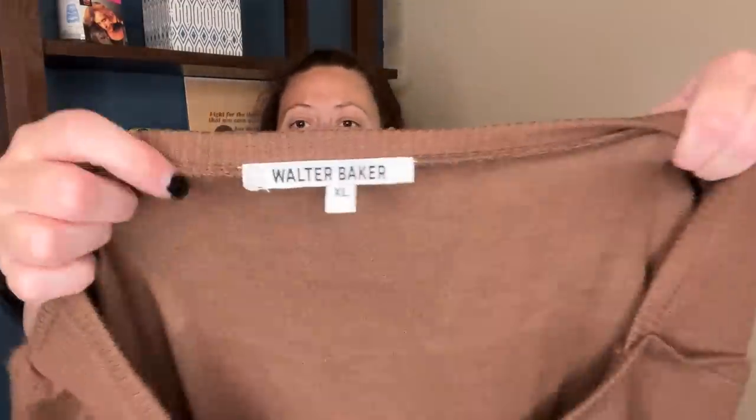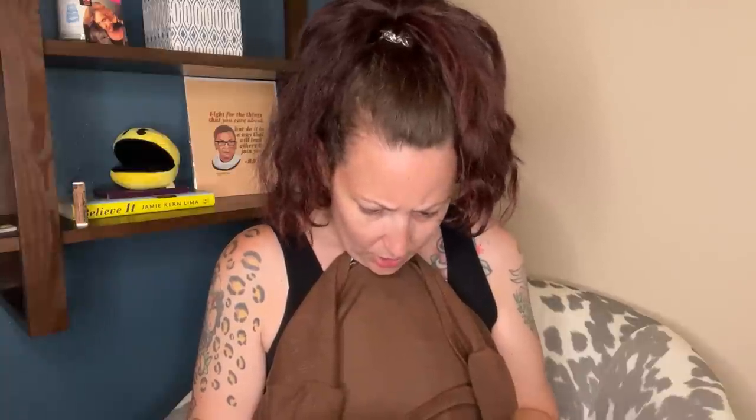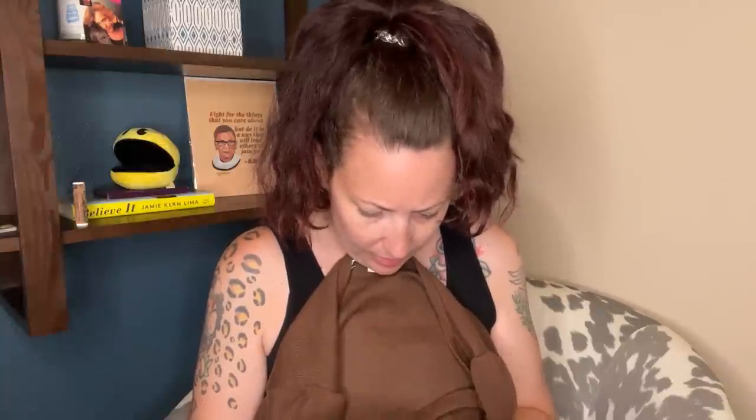This is another gorgeous piece — a Walter Baker extra large ribbed maxi dress in brown. Oh my God, I love this person's wardrobe, you guys. The fabric is really soft — acrylic, nylon, spandex — and it has a style number in it. Just a really pretty Walter Baker dress.